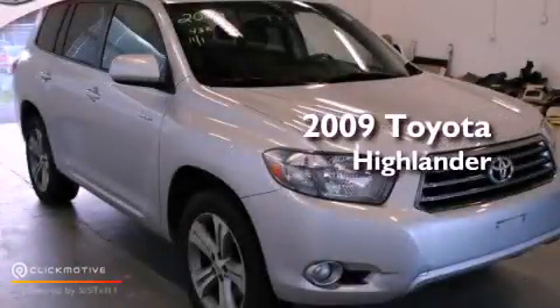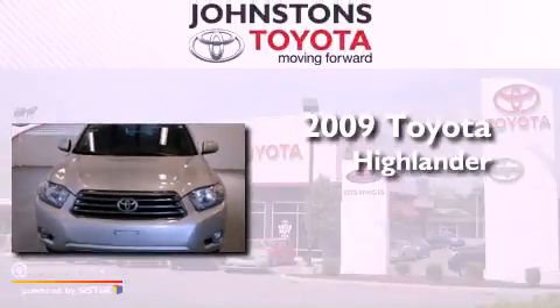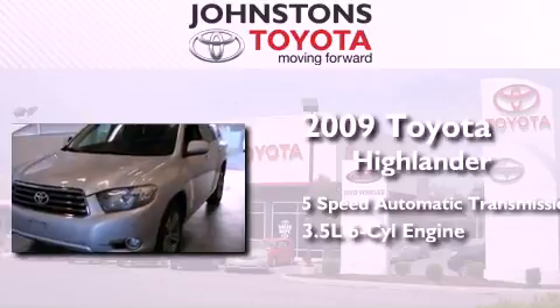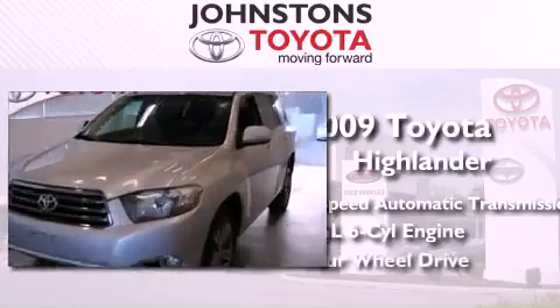This is a certified pre-owned 2009 Toyota Highlander. This crossover has a 5-speed automatic transmission, a 3.5-liter V6, and 4-wheel drive.